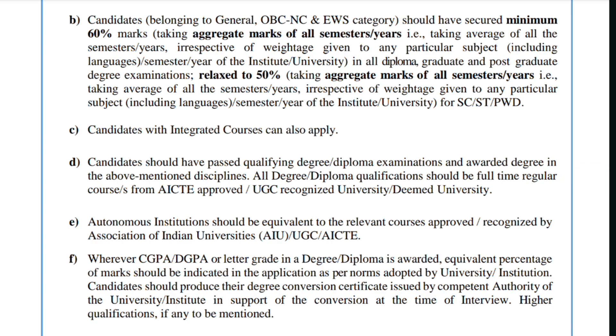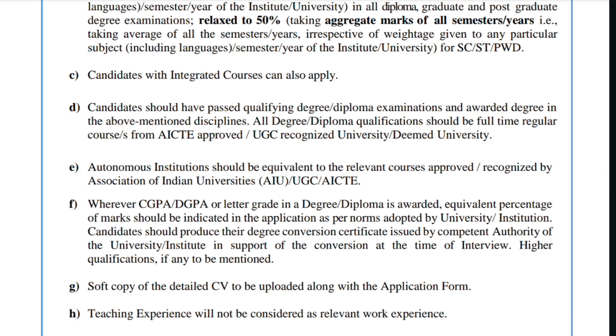Third rule: candidates with integrated MSc courses in the above-mentioned disciplines can also apply. Candidates must have passed their qualifying degree or diploma examinations and been awarded the degree. Candidates with arrears who have cleared them can apply, but you must have your degree in hand right now. All degree or diploma qualifications should be full-time regular courses from AICTE-approved or UGC-recognized universities.